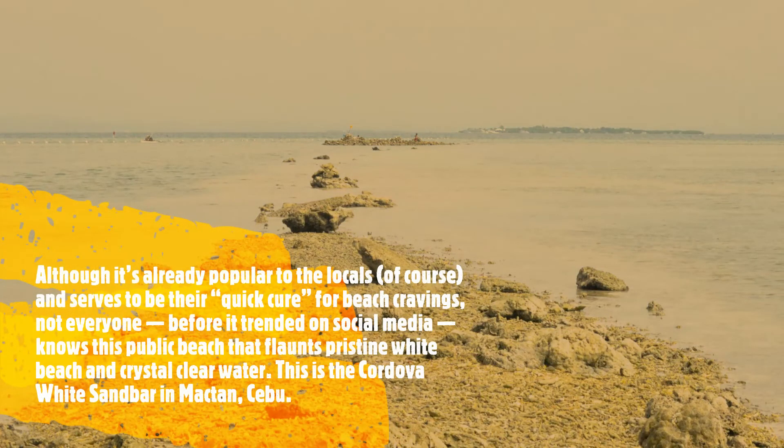Cebu is well known for its exquisite white sand beaches located less than an hour away from the city. Although it's already popular to the locals and serves as a quick cure for beach craving, not everyone — before it trended on social media — knew this public beach that boasts pristine white sand and crystal clear water. This is the Cordova White Sandbar in Mactan, Cebu.